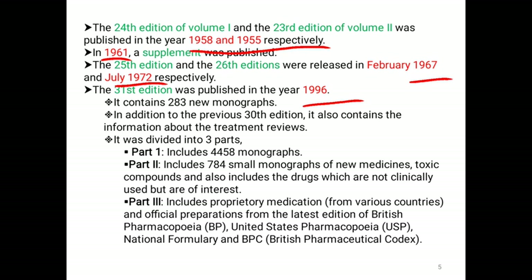The 31st edition was divided into three parts. Part 1 includes 4458 monographs, and Part 2 includes 784 small monographs of new medicines, toxic compounds, and drugs not clinically used but of interest. Part 3 contains proprietary medication from various countries and official preparations from the latest editions of British Pharmacopoeia, United States Pharmacopoeia, National Formulary and British Pharmaceutical Codex.